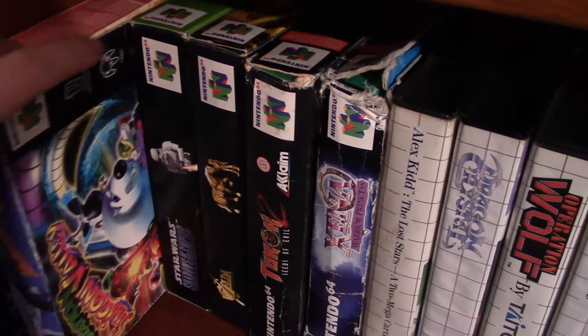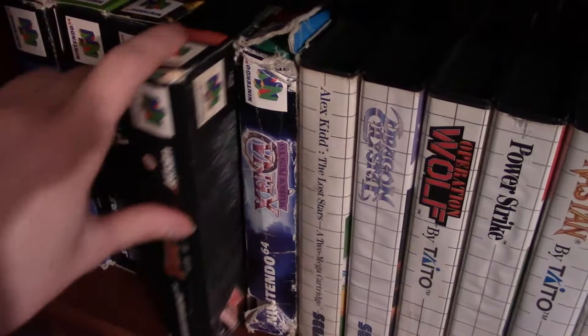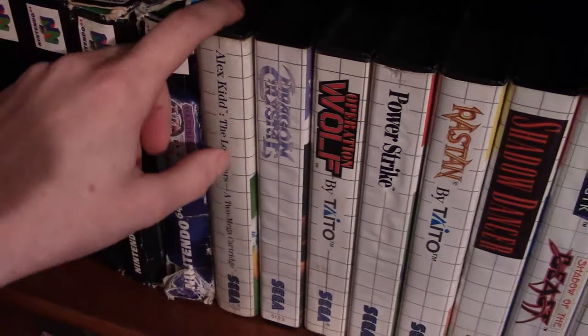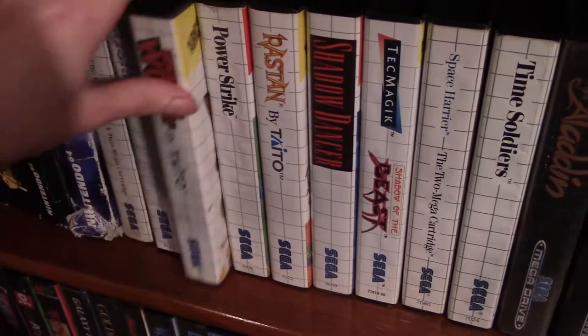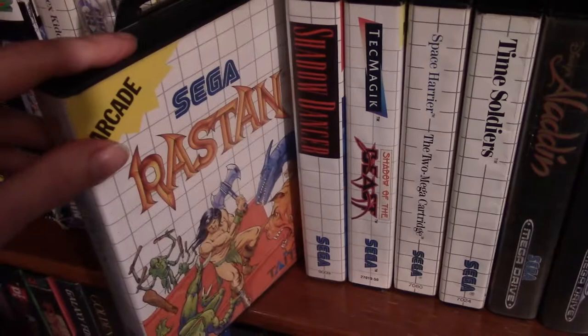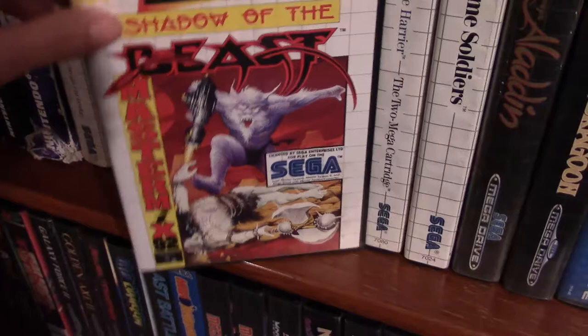Down here we have Space Station Silicon Valley, Star Wars Shadow of the Empire, The Legend of Zelda (just the regular grey cartridge edition — I could have got the gold one but I didn't, I regret that), Turok 2: Seeds of Evil, and Xena — a pretty good multiplayer game for the N64. Then some Master System games: Alex Kidd in The Lost Stars, Dragon Crystal, Operation Wolf, Power Strike, Rastan, Shadow Dancer, Shinobi, Shadow of the Beast — look at that artwork — Space Harrier, and Time Soldiers — a really cool multiplayer game.